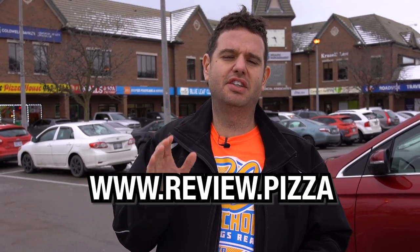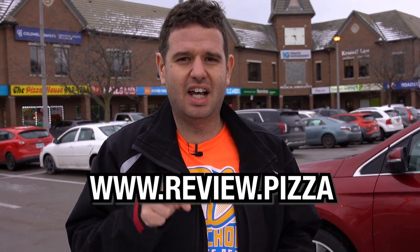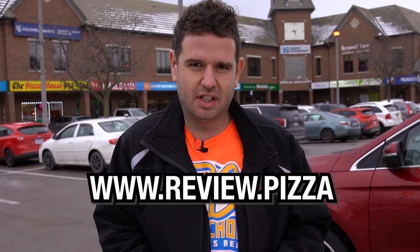We are here at the Pizza House on Main Street East in Grimsby, Ontario, Canada. To see my other pizza reviews, head to www.review.pizza.